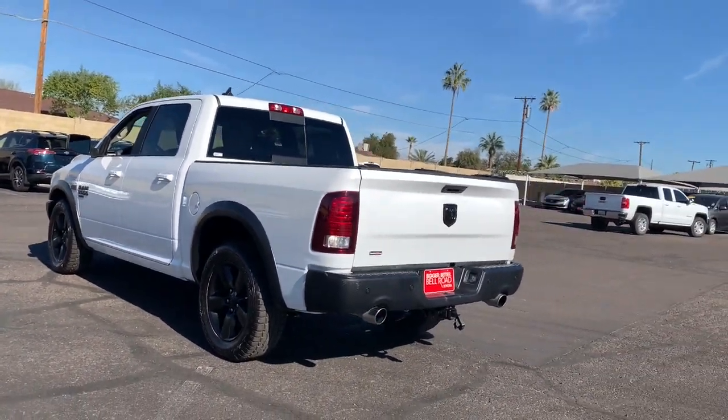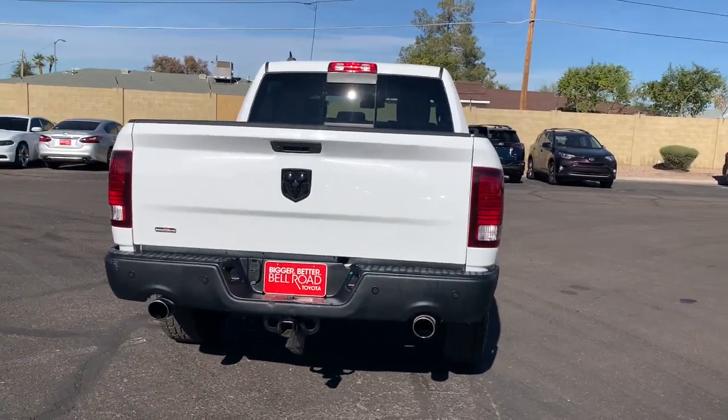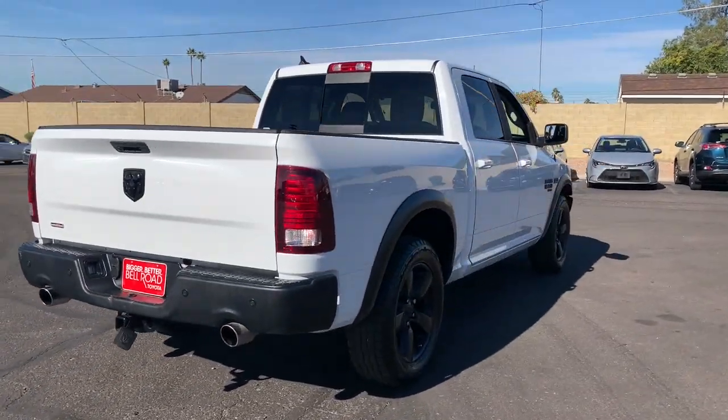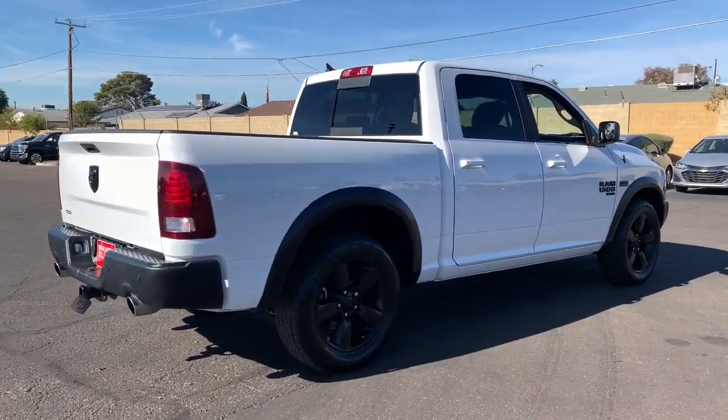Keyless entry, navigation system, backup camera, heated mirrors, satellite radio, Bluetooth connection, aluminum wheels, stability control, rear-wheel drive, intermittent wipers.